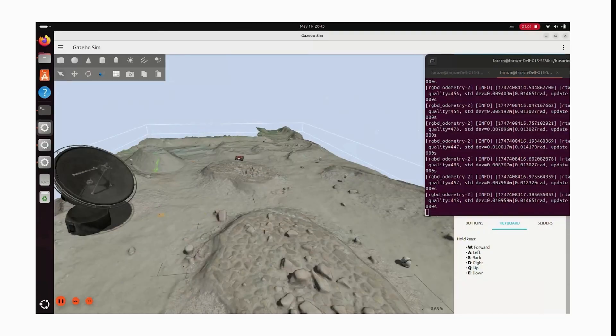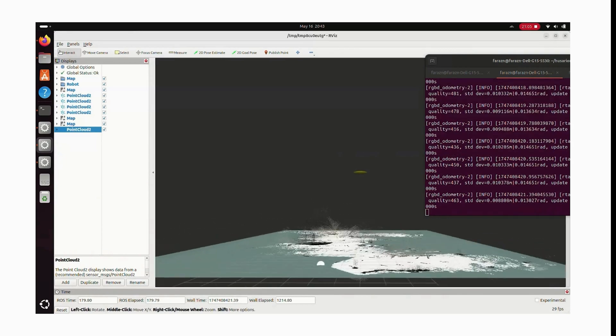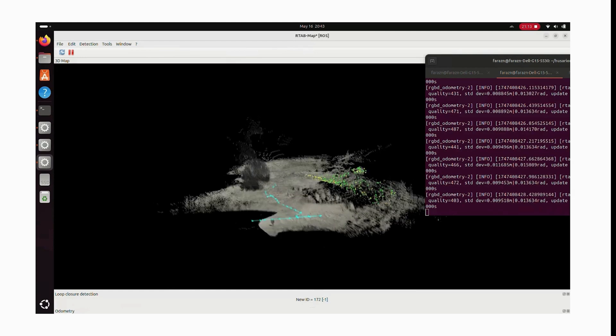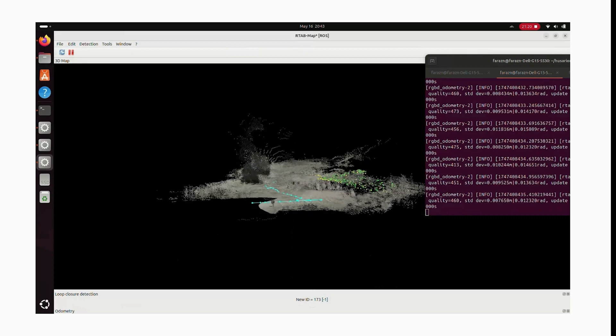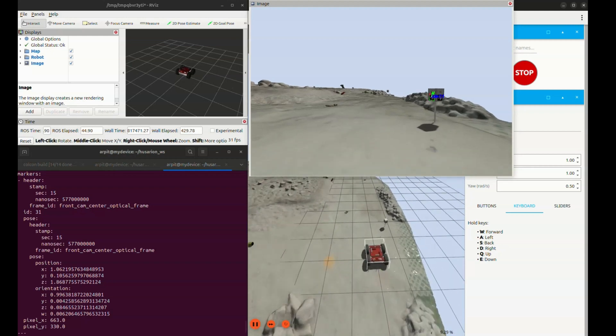These sensor data are published as topics — IMU, ODOM, and SCAN — which are then fused using an Extended Kalman Filter, helping us estimate the rover's pose. For autonomous exploration, we use RTAB-Map to build a real-time map of the environment. This map is integrated into the ROS2 navigation stack, which handles both global and local path planning. The system dynamically updates cost maps, avoids obstacles, and plans efficient routes using planners like DWB or TEB, enabling the rover to navigate safely and adapt to unknown environments without manual intervention.